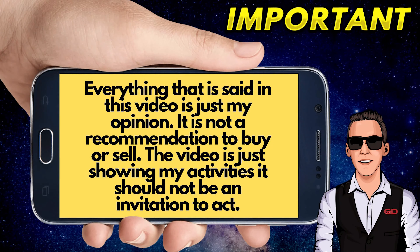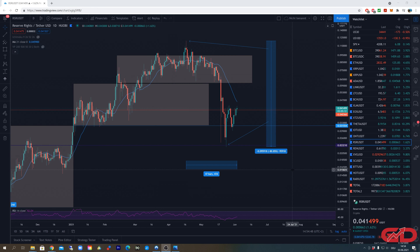What's up guys, welcome back to another video on my channel. Today I want to talk about RSR (Reserve Rights) and REN, because these two coins are already in the accumulation stage. I want to show you the accumulation stage, the next price resistances, and also the long-term price targets for both coins.